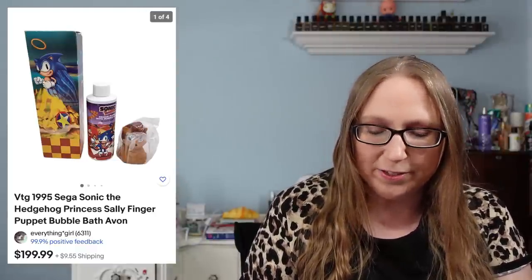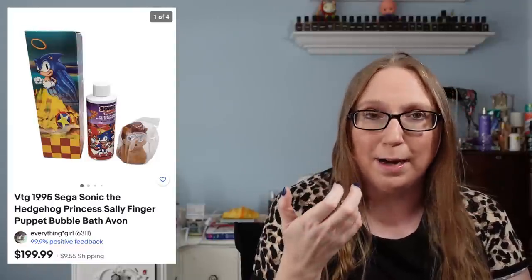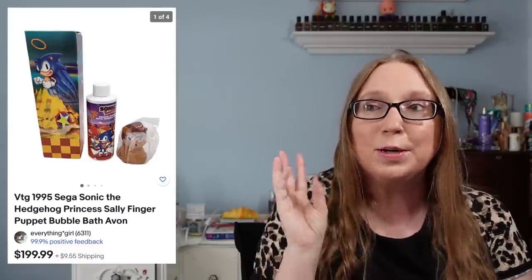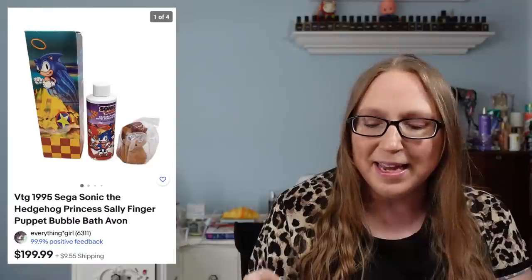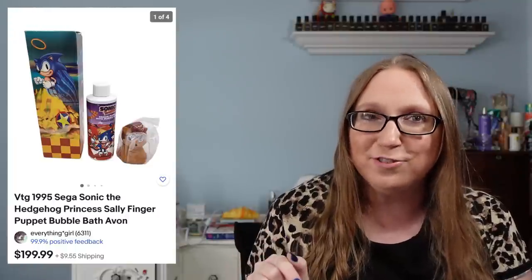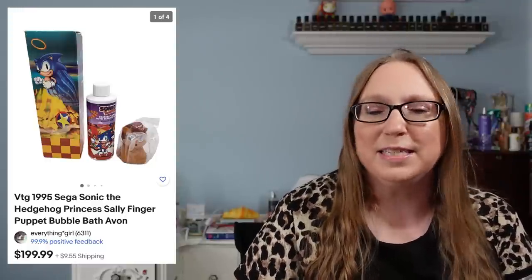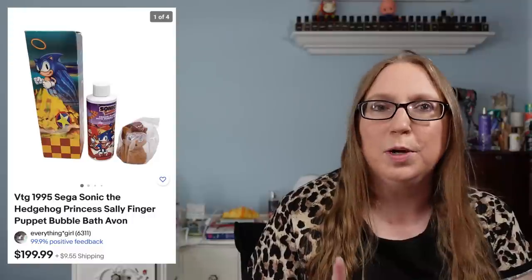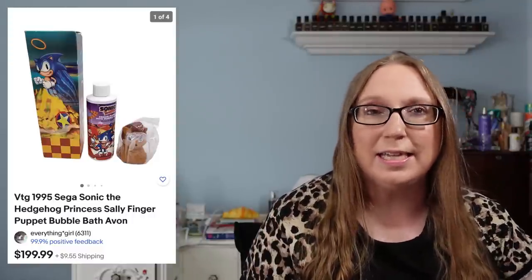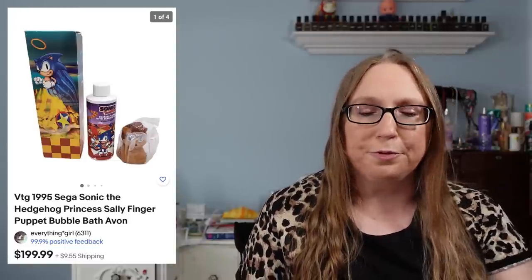This was actually put out by Avon, and this was the Princess Sally version. These bubble baths came with little Sonic the Hedgehog finger puppets that were the toppers on the bottle. I found three of these at a yard sale — I think I paid about a quarter or 50 cents apiece for them. This one sold for $199.99. I'm pretty sure I still have the other two left, but the Princess Sally one was definitely the more desirable one out of the three.